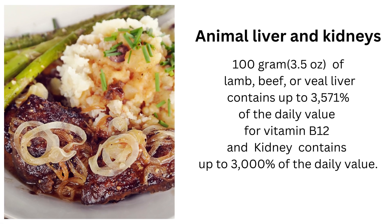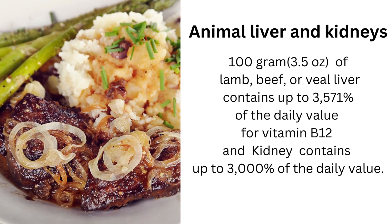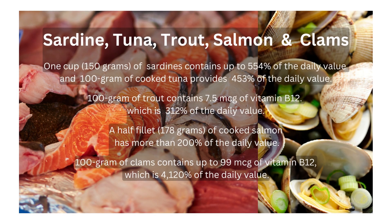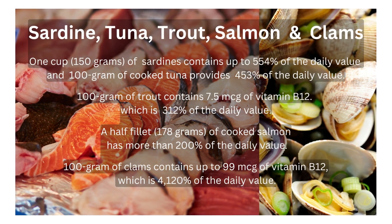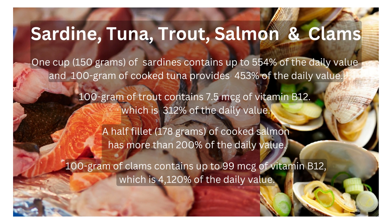Let's explore foods rich in vitamin B12. Animal liver and kidneys: 100 grams (3.5 ounces) of lamb, beef, or veal liver contains up to 3,571% of the daily value for vitamin B12, and kidney contains up to 3,000% of the daily value. Sardines and tuna: one cup (150 grams) of sardines contains up to 554% of the daily value.